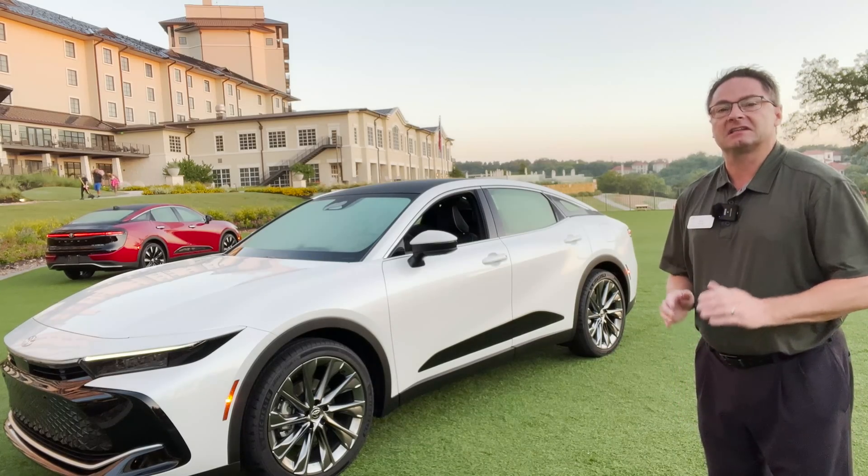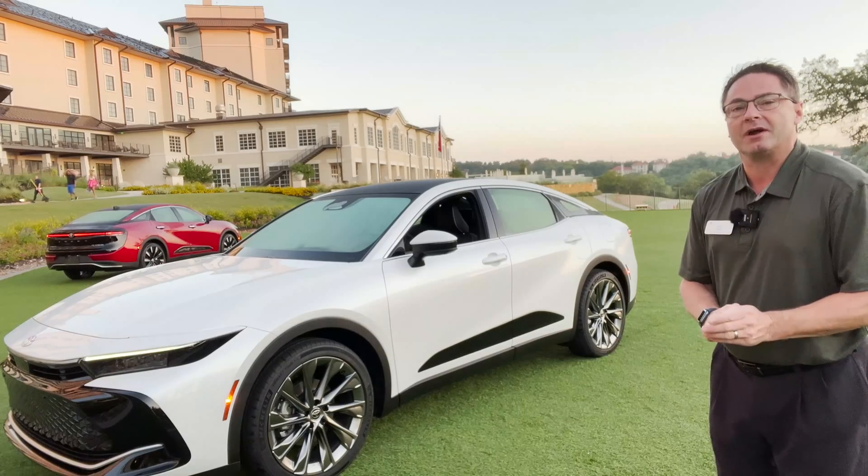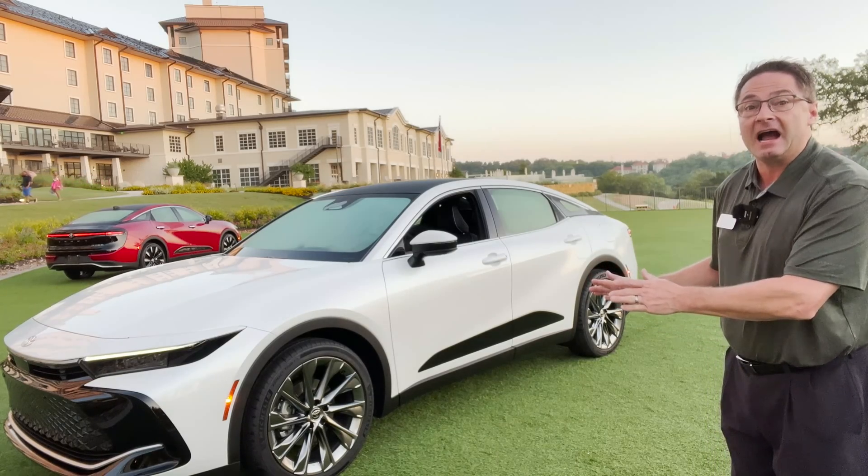Hey everyone, I'm Jeff Teagan from Raleigh, North Carolina. Today we're looking at the 2023 Toyota Crown. I'm excited. This is the Limited in Oxygen White.